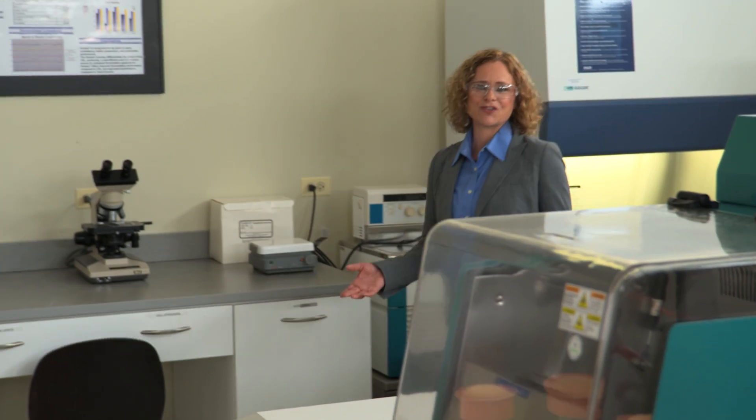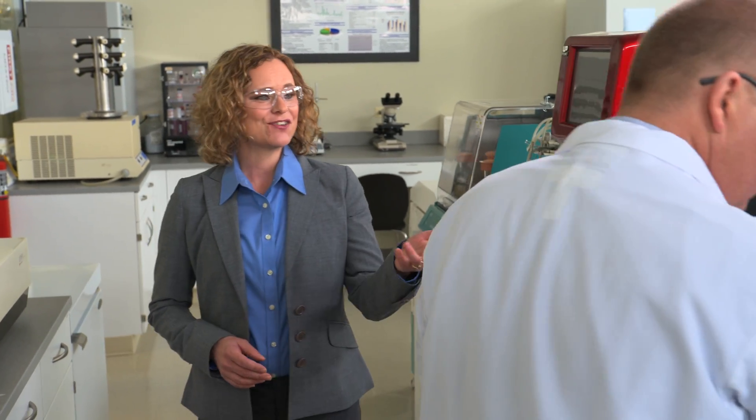By working together, we can solve your fermentation challenges through expertly designed studies, providing detailed analysis on media formulations and options. And here's Eric, our fermentation expert.